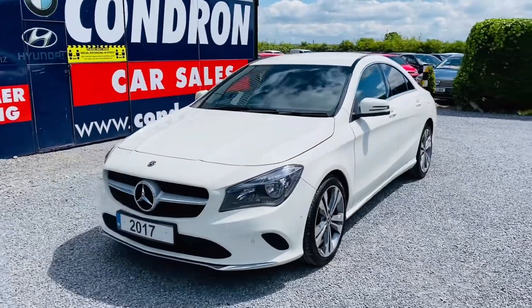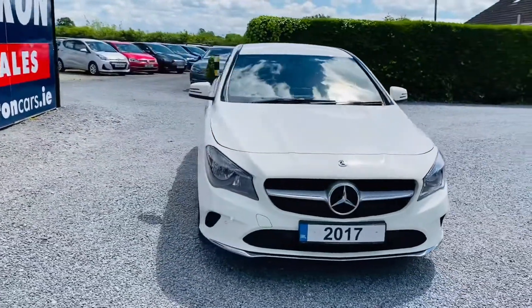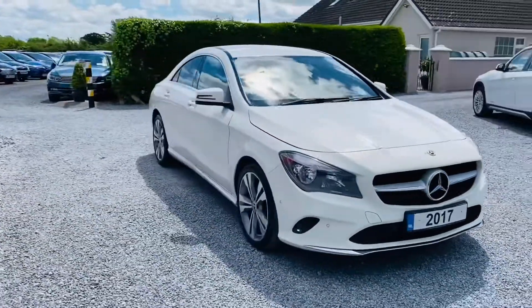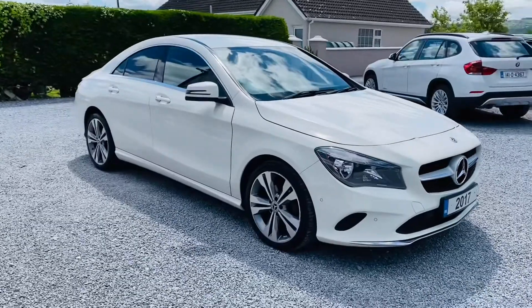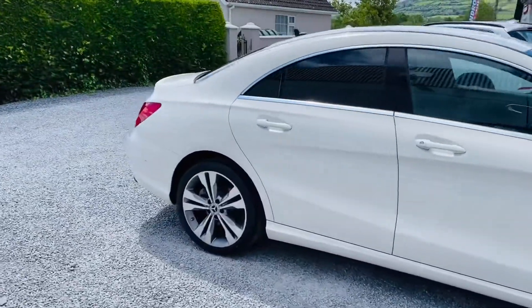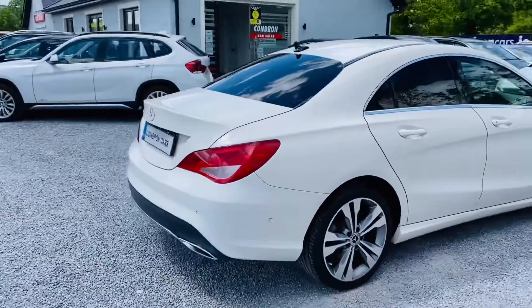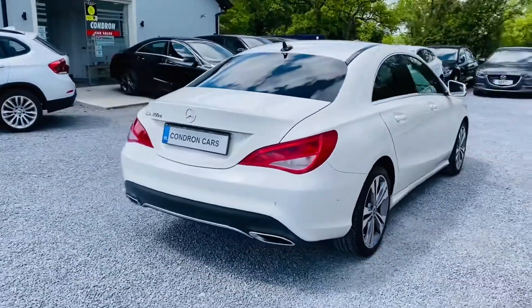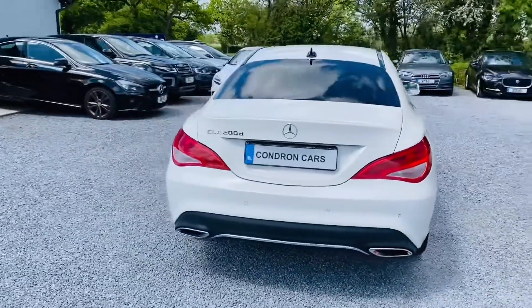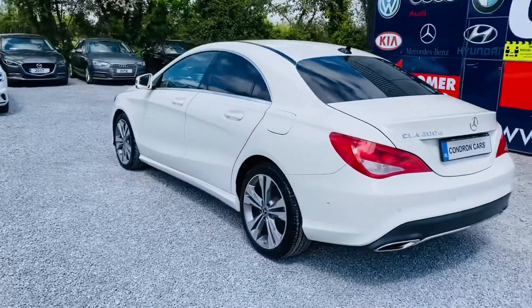So here we have a 2017 171 Reg Mercedes-Benz CLA class, 200d sport manual. Lovely spec on this car. It is a one owner with full service history. Two keys are present. It has low annual road tax. The car has privacy glass, alloy wheels, and cron pack.